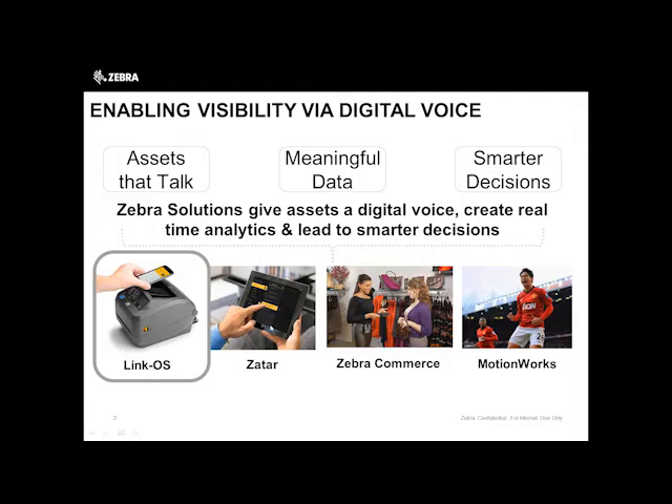We do that through a number of platforms. Today we're going to talk about LinkOS, AVS, and OVS. We also have other options we can follow up on if you have specific questions. We are dipping our toe into the IoT pond with the TAR, which is a development platform. We also have a retail-focused Zebra Commerce solution which allows for real-time tracking of inventory — it's an active RFID solution.